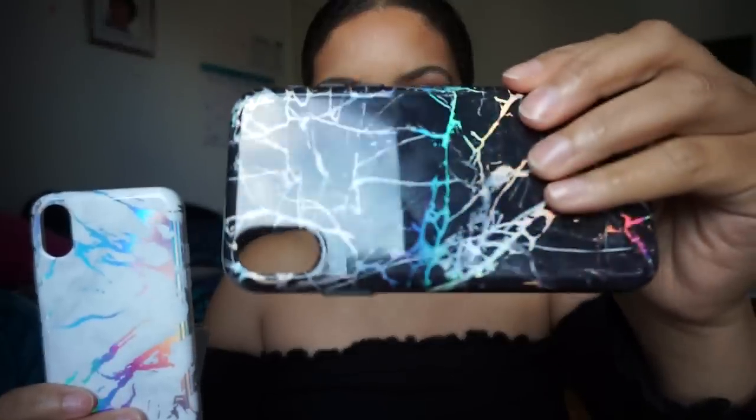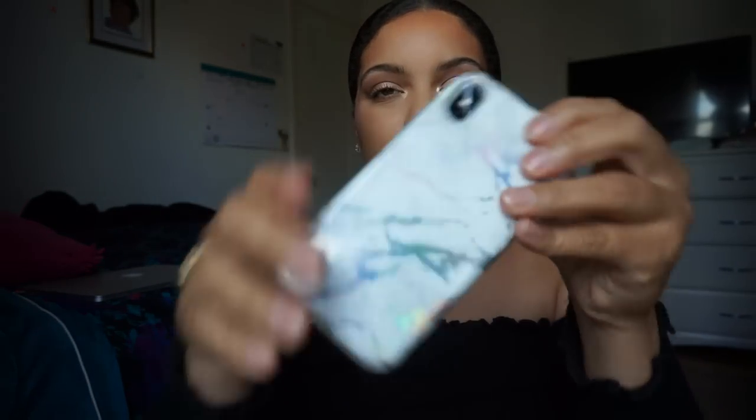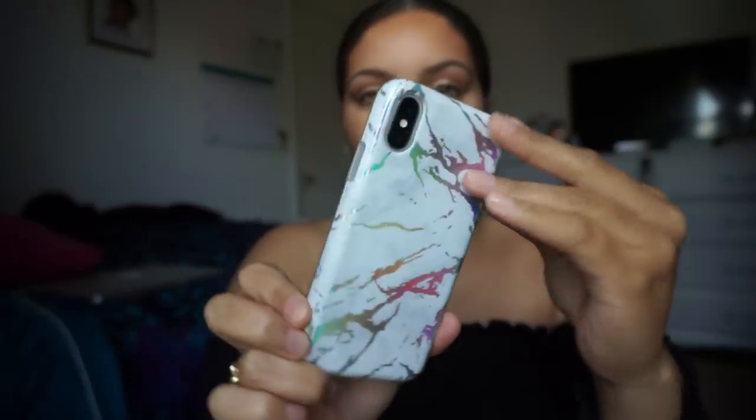I also got two hologram marble cases — both reflect hologram and are really shiny and glossy. I'll try on the black one first. It's so pretty, all around very nice. It's really protective and really slim — not bulky at all. It really feels like I'm holding my phone naked. And here's the white one — it snaps right on and it's like rainbow. I love it so much.